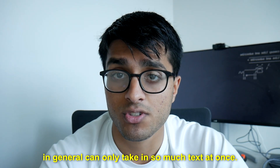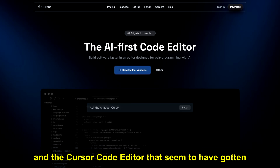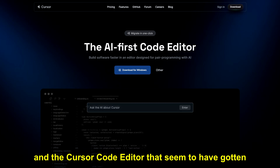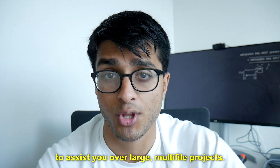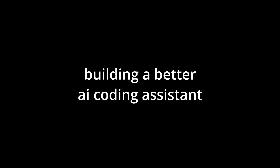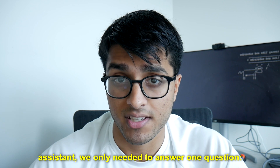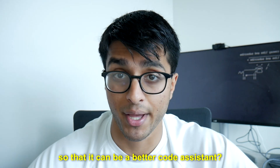ChatGPT and large language models in general can only take in so much text at once, yet products like Kodi by Sourcegraph and the Cursor Code Editor seem to have gotten around this problem and allow AI to assist you over large multi-file projects. So clearly there's a way to solve this problem. How do we give this AI model more memory so that it can be a better code assistant?